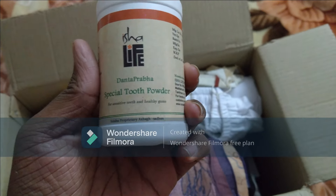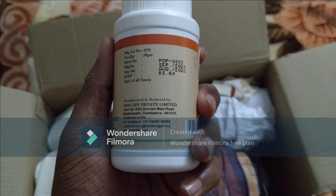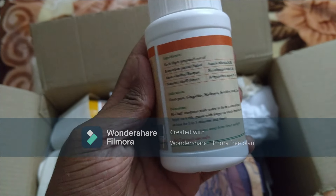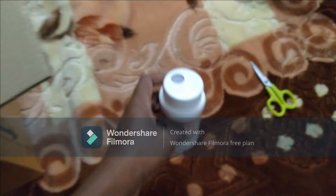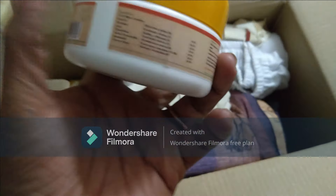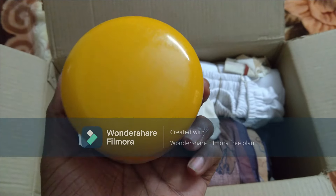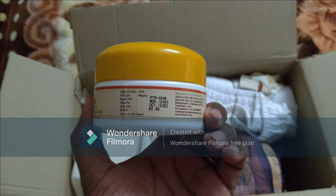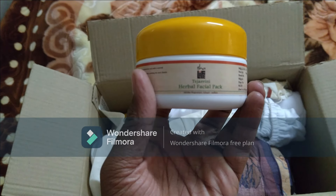Special food powder - Danta Prabha. This cost 60 rupees. Next is a Purple Facial Pack - this is the first pack, I will review it later. This cost me 25 rupees.